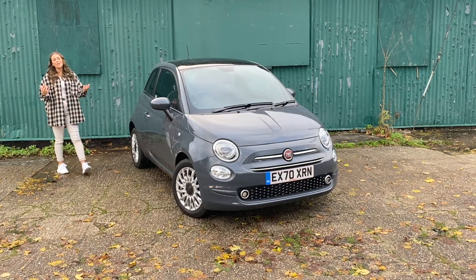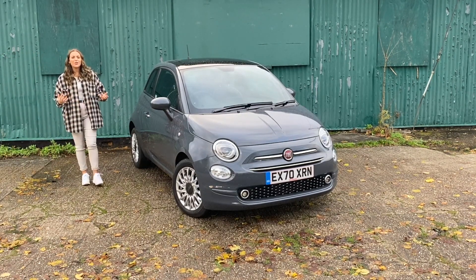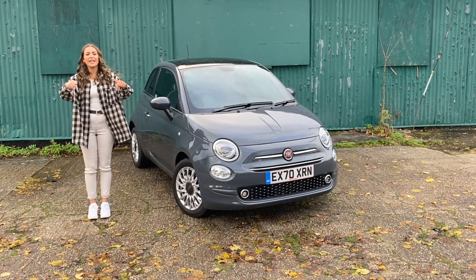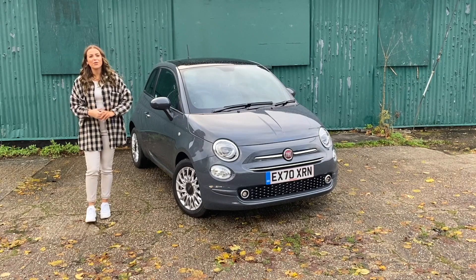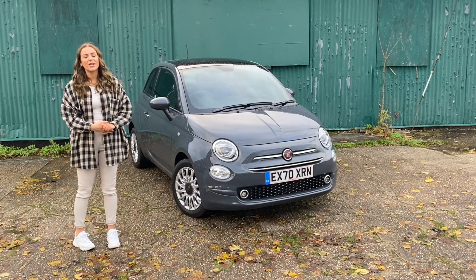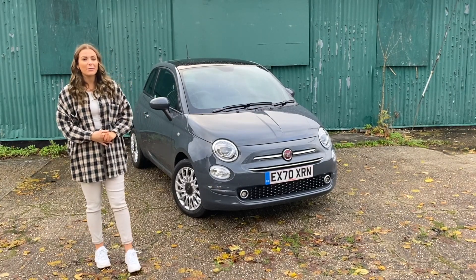Hello and welcome back to Auto Social UK. If you're just finding my channel and you like new car reviews then please go ahead and hit the subscribe button. I'd love to have you join me on my journey. Today I'm going to be reviewing the brand new Fiat 500 and this is actually Fiat's new hybrid model.